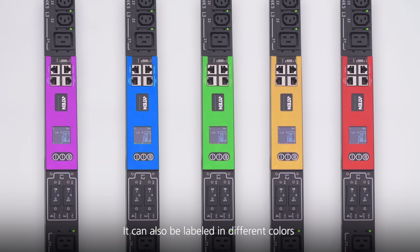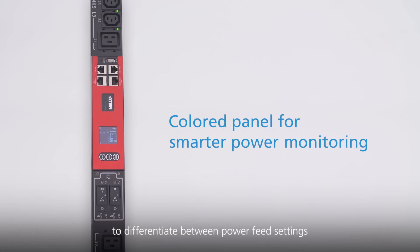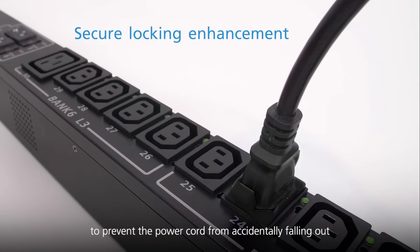The LCD console panel can also be labeled in different colors to differentiate between power feed settings. Each outlet can be secured with a lock to prevent the power cord from accidentally falling out.